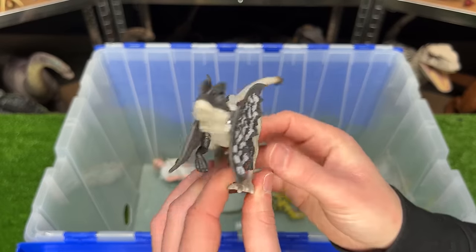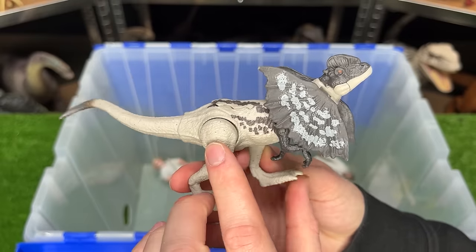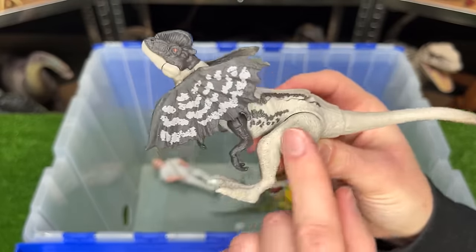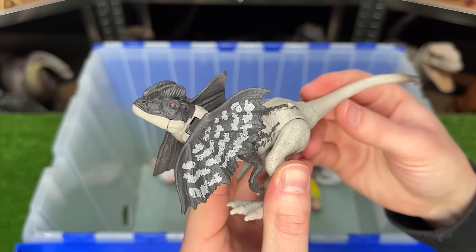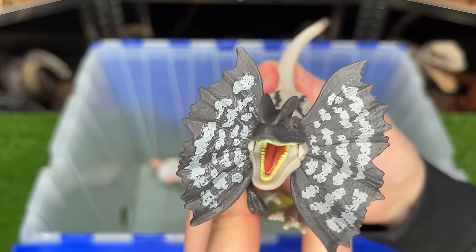This is the Strike Attack Dilophosaurus figure. I think this is one of the few Dilophosaurus's that come in only this white and gray coloring. Plus, when you move the tail up, it actually activates the frills for attack mode.